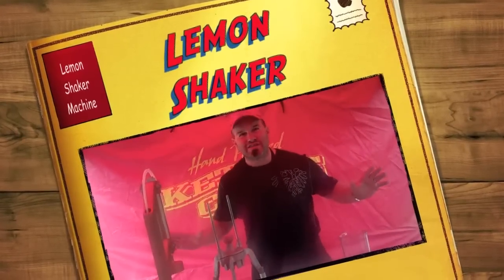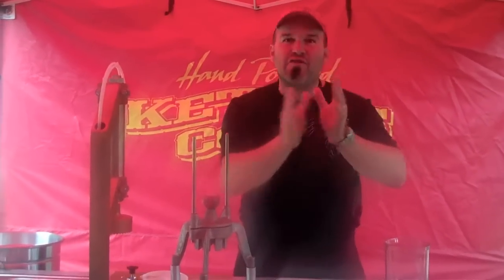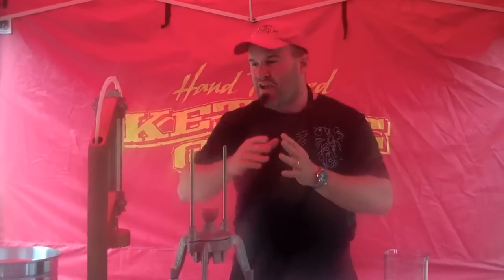I'm here to show you the coolest little system that we've ever built for doing lemonades. Some of you guys out there have been asking for a lemonade machine that's compact, fits into a 10 by 10 booth. You can still put your Kettle Corn Machine in there, you can still have everything else in there, but you want the lemonades too to increase your profitability.